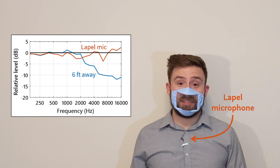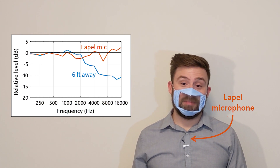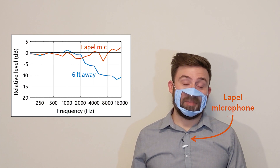If you have to do a lot of talking with a mask on, consider wearing a lapel microphone connected to an amplification system. Some hearing aids can also work with remote microphones that clip onto a shirt.